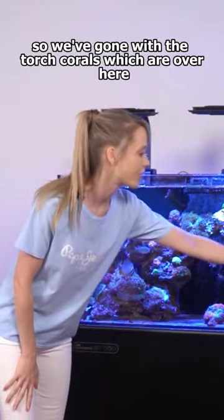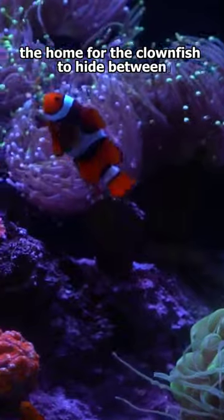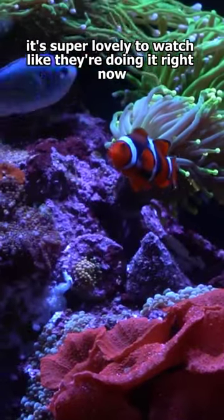So we've gone with the torch corals, which are over here — the long stems. They still become the home for the clownfish to hide between and rub themselves on, just like in the movie. It's really cool and super lovely to watch — they're doing it right now.